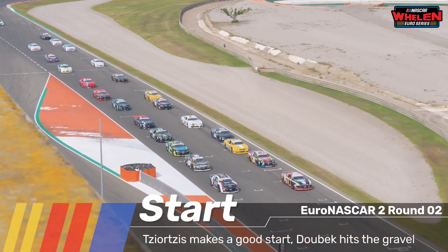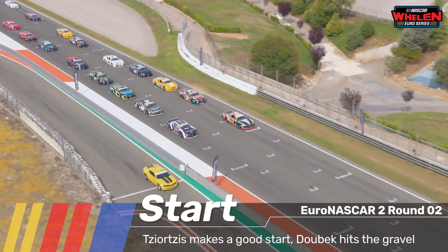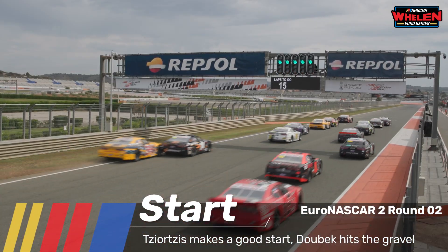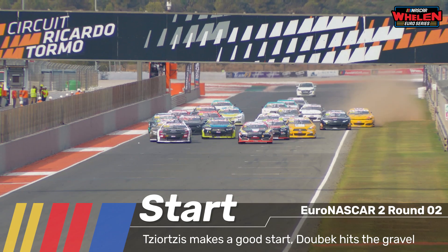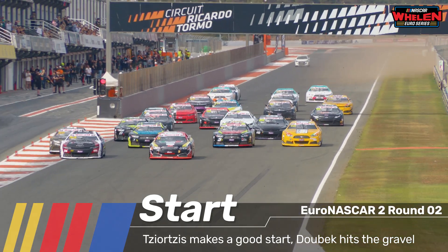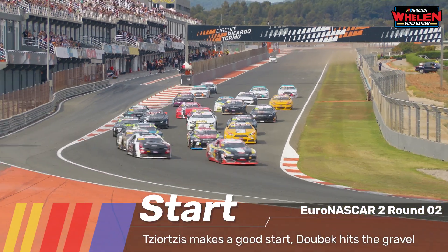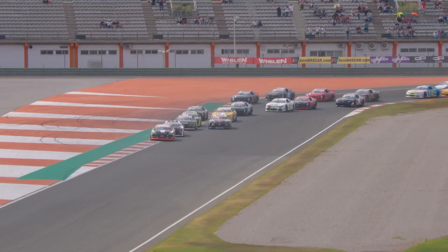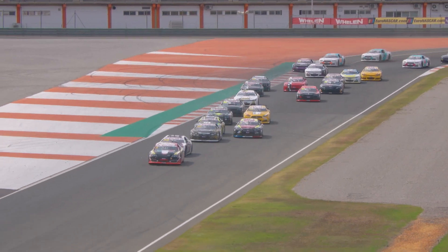The cars are in 2x2 formation and we're going to get started — 15 laps of racing begins now. The second race of the weekend for the Euro NASCAR 2 category is underway. We've already got a car on the grass, thankfully keeping it straight. Vladimir Siortsis with a good start, he's got the inside line into turn one.